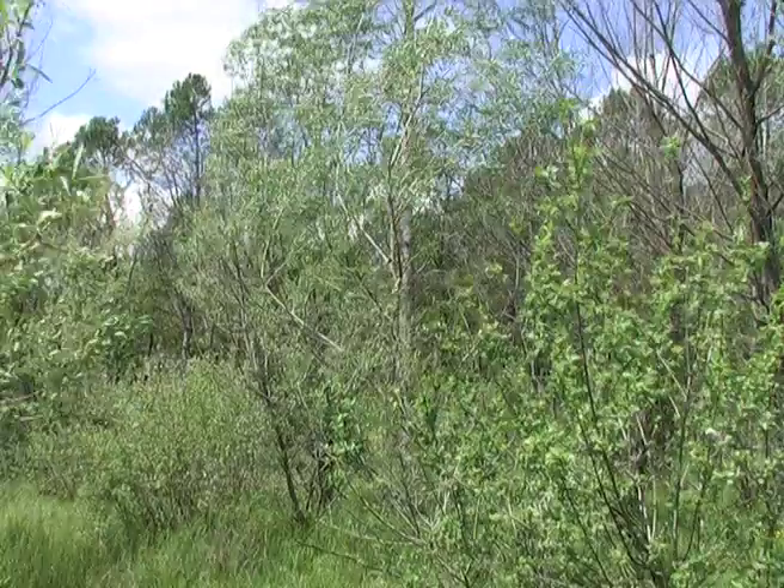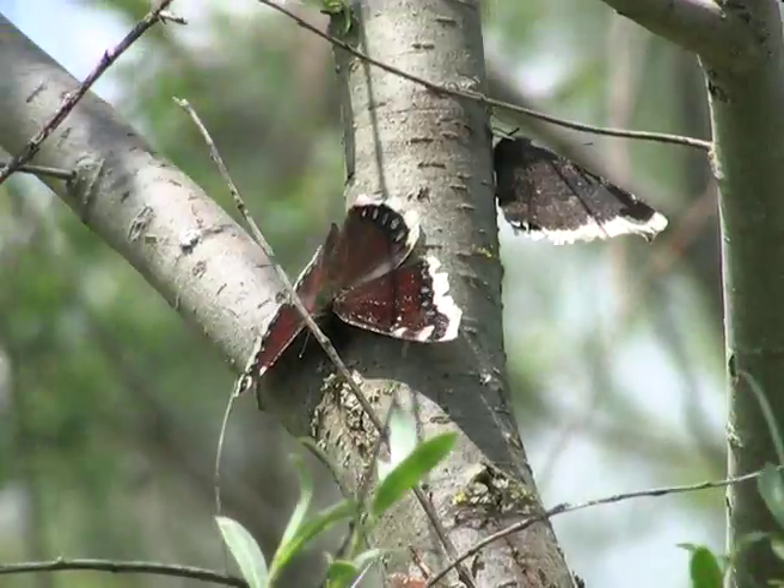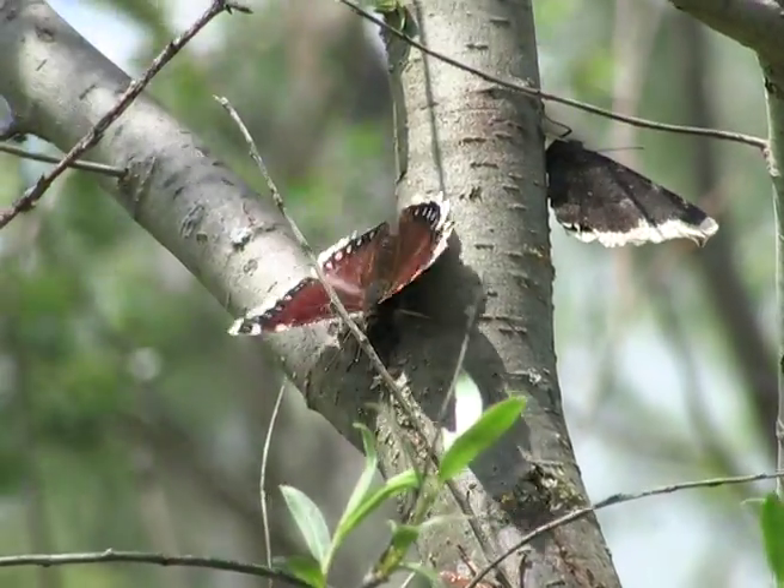The Camberwell beauty is attracted to the sap seeping from lesions in the trees, as we see here on this willow where they drink for hours.